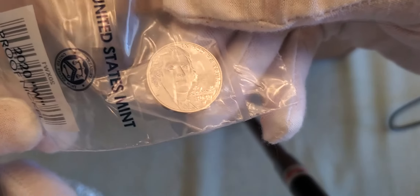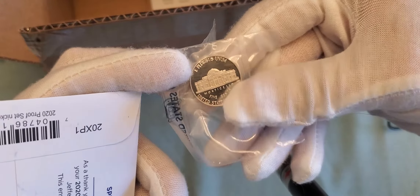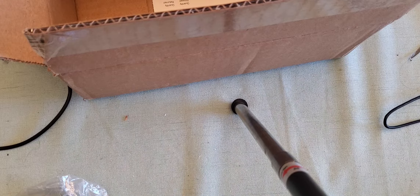There's that proof nickel — very cool, very nice looking. Now all that remains is for me to buy the Mint Set when it comes out to get the uncirculated one.